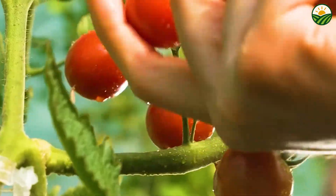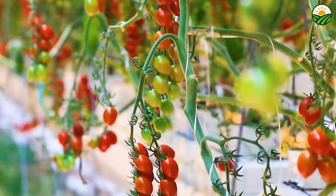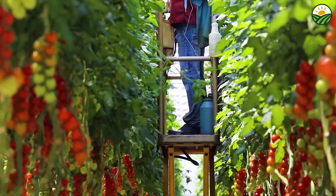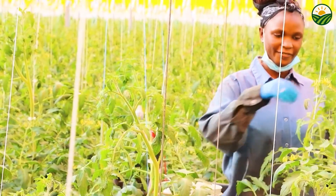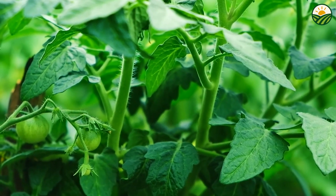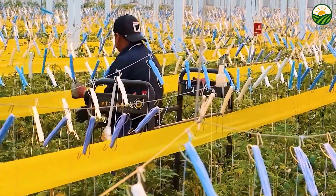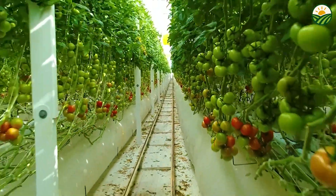Ever wondered how millions of tiny, juicy cherry tomatoes make their way from farm to your plate so quickly and fresh? In today's video, we're diving deep into the incredible world of high-tech farming, showing you how cutting-edge greenhouses, smart sensors, and robotic harvesters work together to grow and pick these delicious fruits by the millions. Whether you're a food lover, tech geek, or just curious, this behind-the-scenes journey will amaze you.